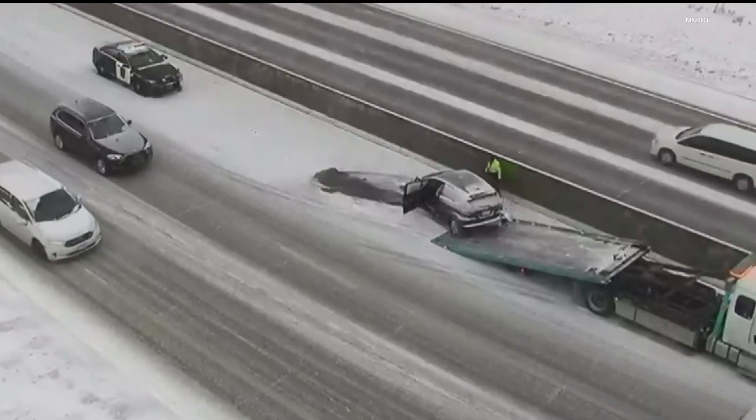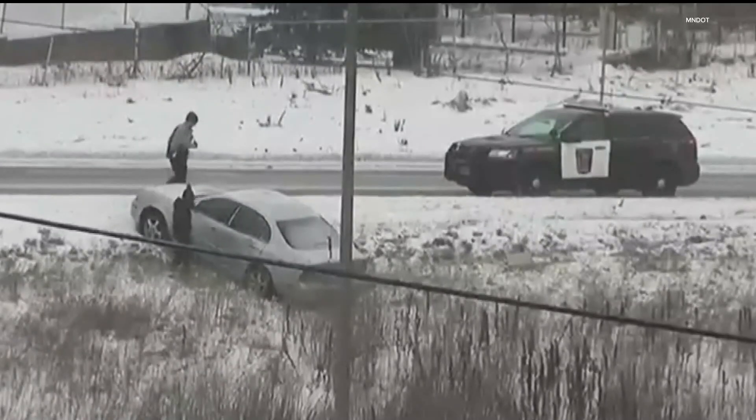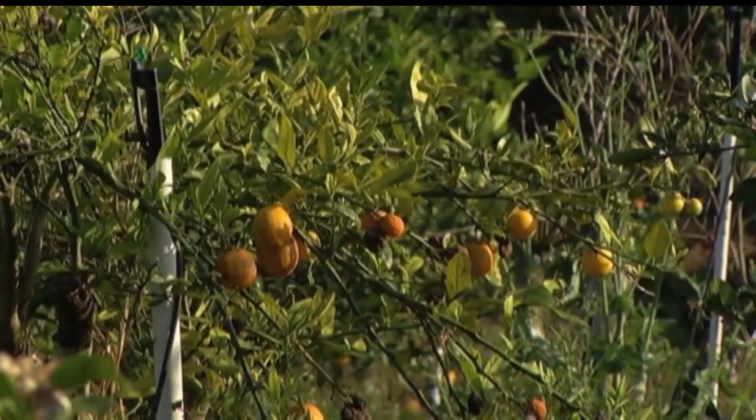When Mother Nature brings an ice storm our way, we anticipate driving and walking will be a nightmare. But there are times when ice provides us a benefit, specifically when it comes to citrus crops.